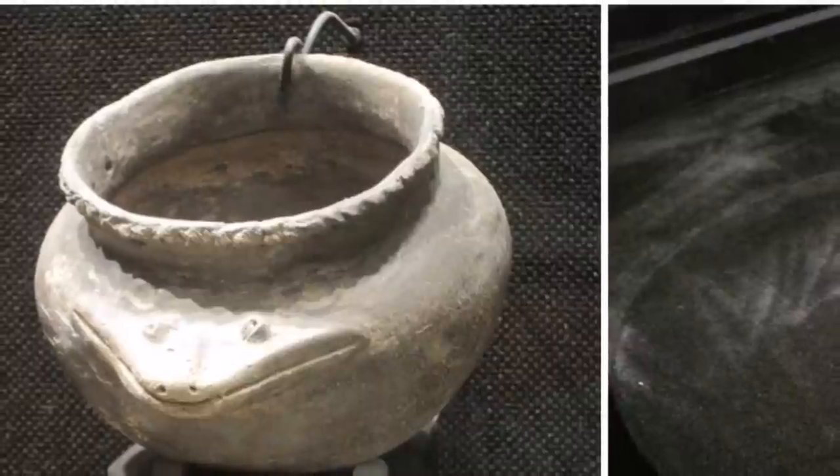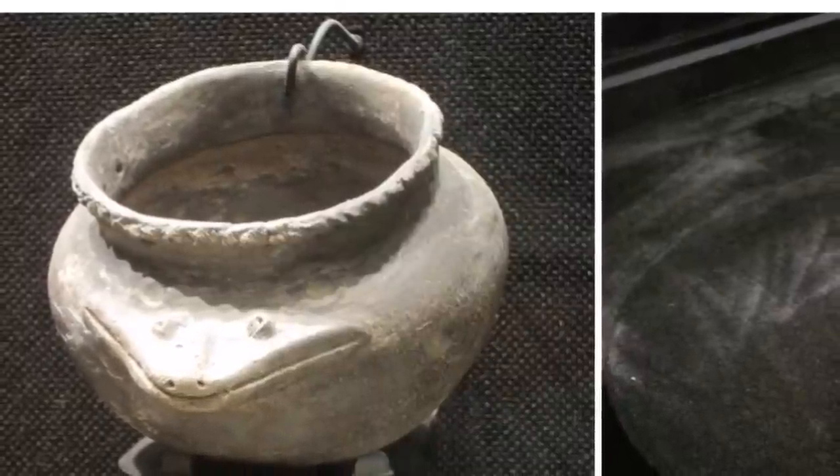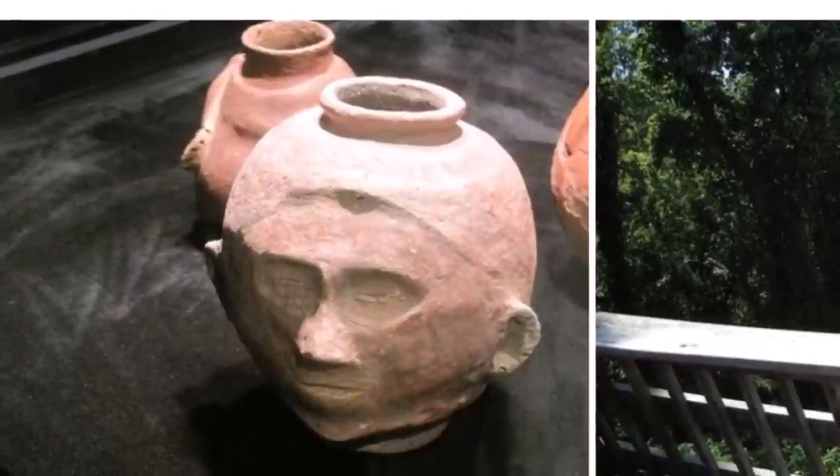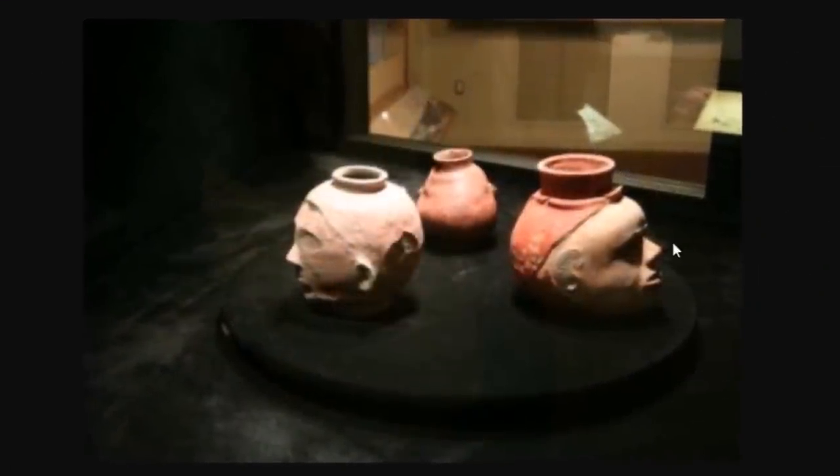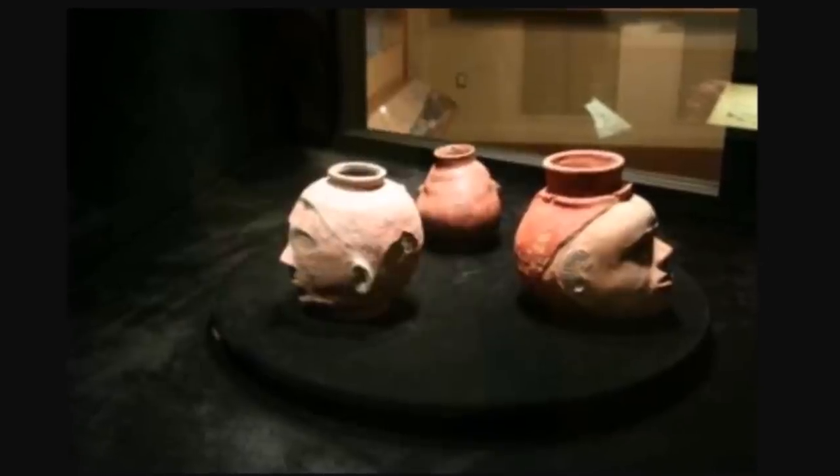Here are some pottery found at the site. This one may be a bird's beak right there. And then this one is made in the form of a human head. Here are some more of those head effigy pots, found at the site.